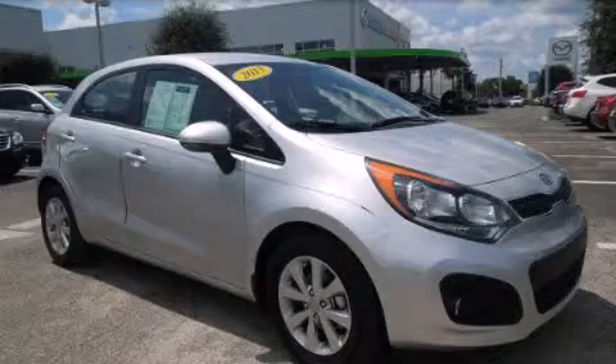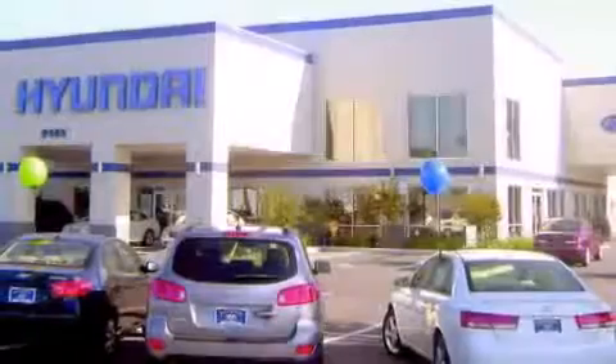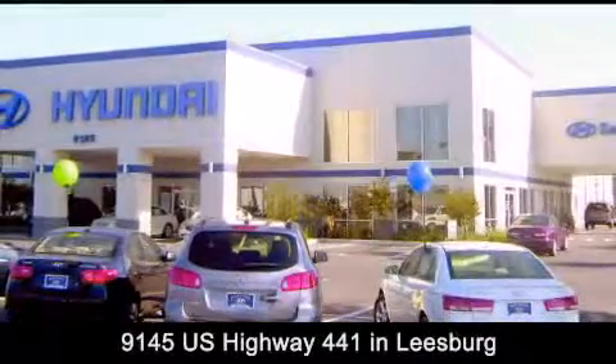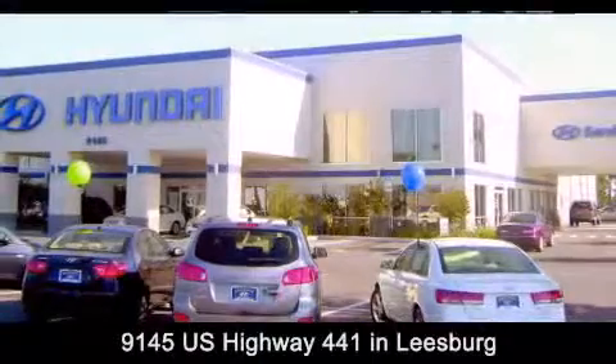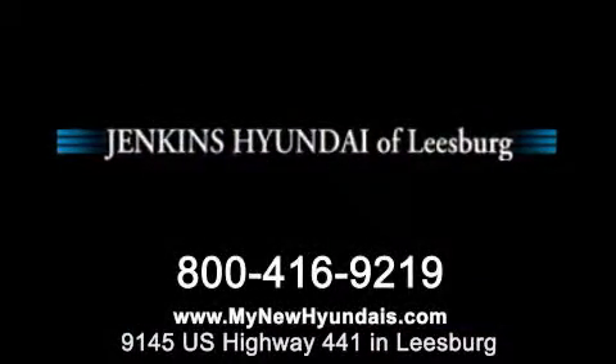Call now to find out how you can own this breathtaking vehicle. Jenkins Hyundai of Leesburg is conveniently located at 9145 US Highway 441 in Leesburg. Contact us to find out about our financing specials or visit us at MyNewHyundais.com.